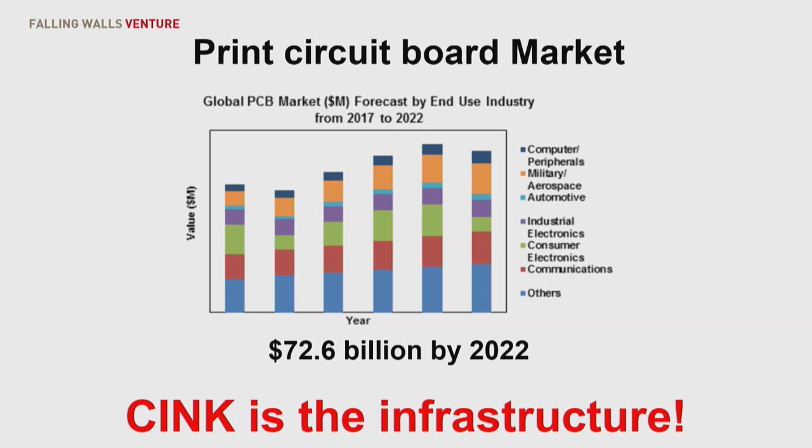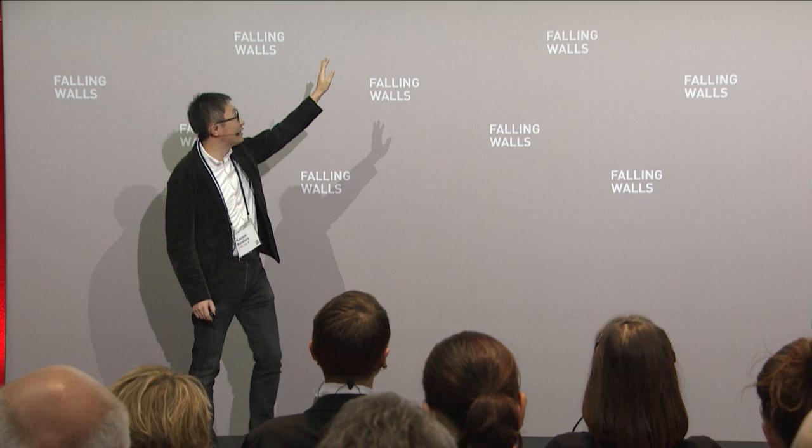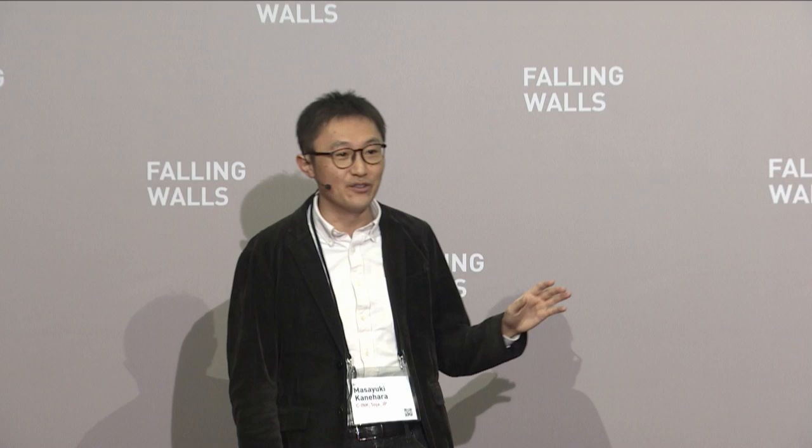As you can see, a printed circuit board is necessary and indispensable, and the market value is quite big — about $70 billion by 2022. C-Ink technology is a quantum leap, both for metallic nanowink and the printing system. The C-Ink-based system is now changing this production by using the full additive process, and C-Ink will be the infrastructure of this field.